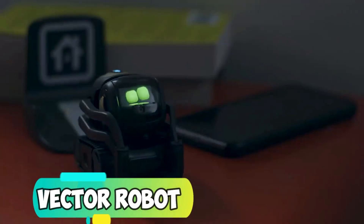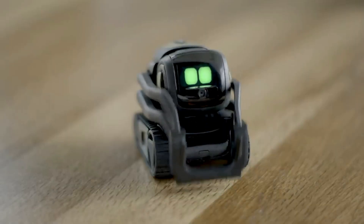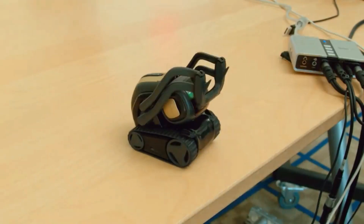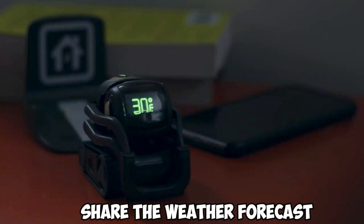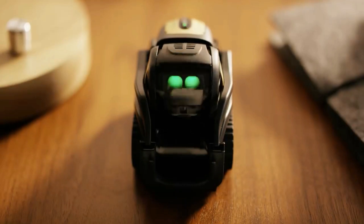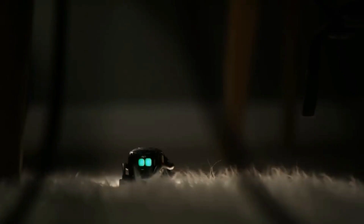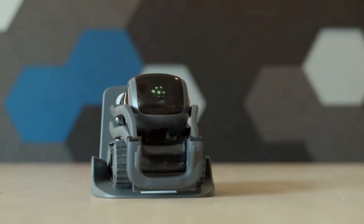Vector Robot is powered by artificial intelligence and can provide you with a wide range of information you ask for. It isn't only a friend, but also a companion. It can read the room, share the weather forecast, and set a timer if you don't want to get late for an appointment. It is designed with a microphone that quickly detects the direction from where the sound is coming. With its advanced technology, the Vector Robot easily copes with users' needs and only needs a small space to accommodate itself and get charged up.